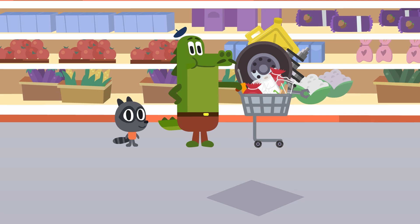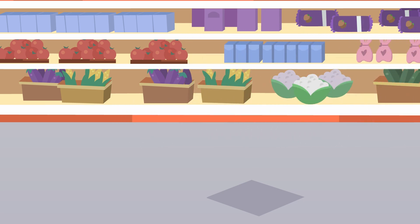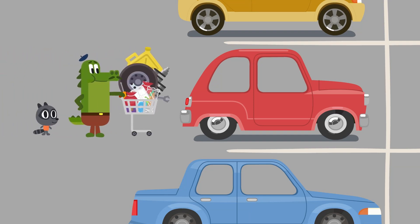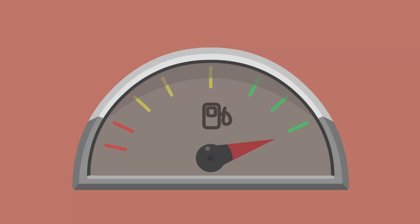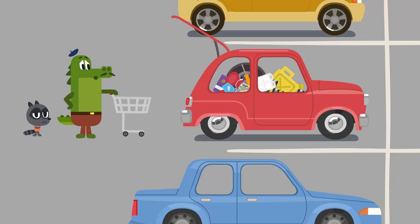Let's head home. First, we need to refuel our tiny car. Perfect. Let's load the goods now. It seems like this car is not supposed to carry this many goods. It's time to try the pickup truck.